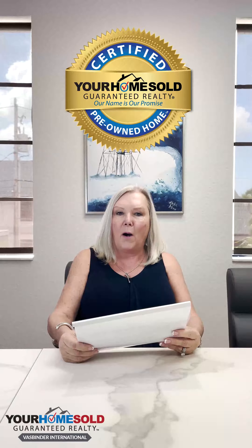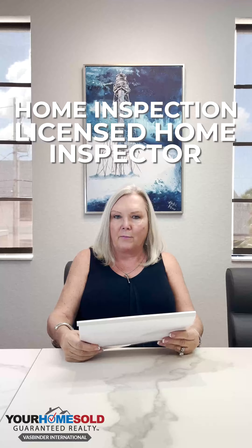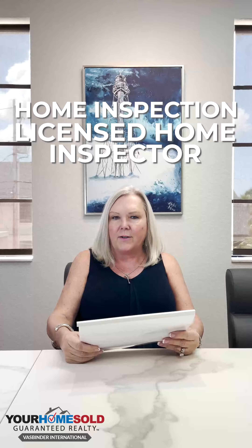Before we actually go to market on the property with a seller, we have the property professionally inspected by a licensed home inspector that will be looking for any deficiencies such as issues with a roof, plumbing issues, or electrical issues.